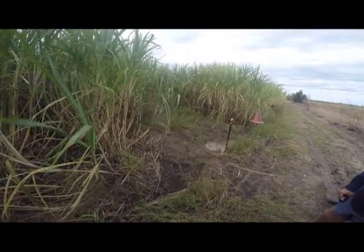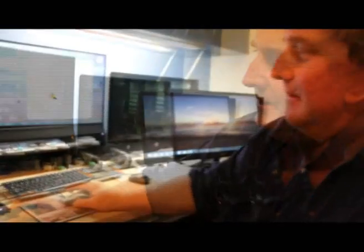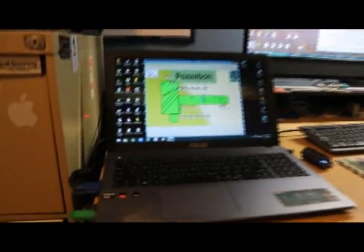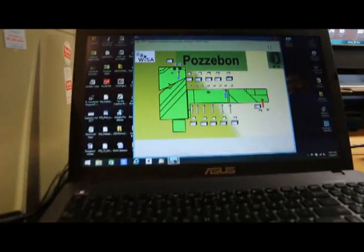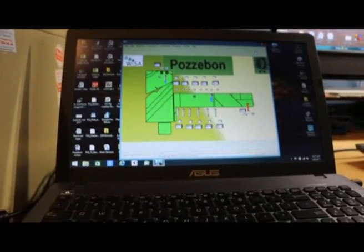So this is the actual Wiser base station that comes through from the antenna on the house. At the moment this is my whole farm displayed here. These are the three probes — there's a probe there, a probe there — and these are the initial ones that I've started.